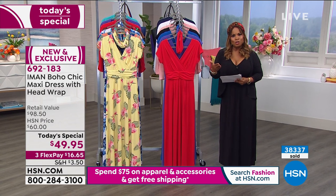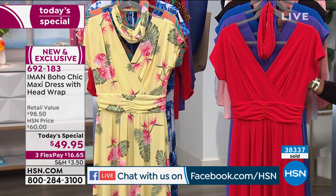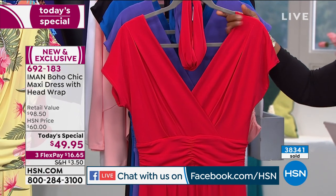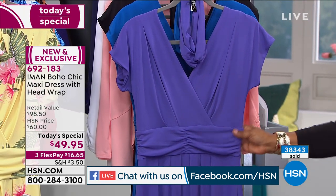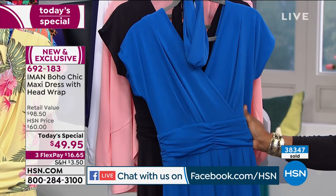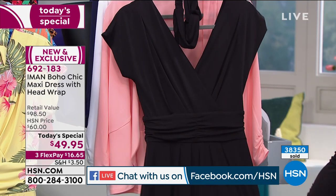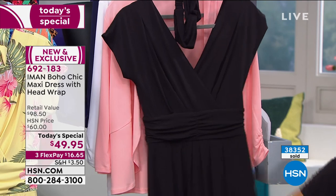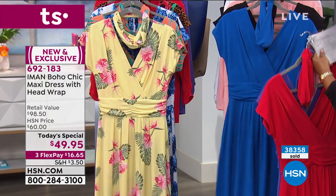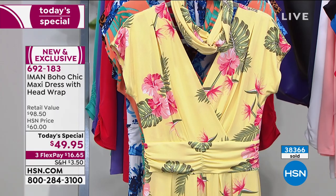Here are the color choices. We have solid choices in red, which is so beautiful — a lot of you have been commenting on Facebook about how you love the red. There's also the deep purple, which is gorgeous, and the sapphire blue that looks stunning. I am wearing the classic black, because you just can't ever go wrong with it — it's forever, doesn't show dirt, and is slimming.